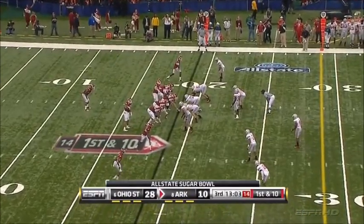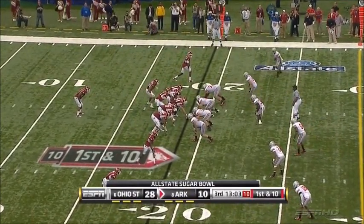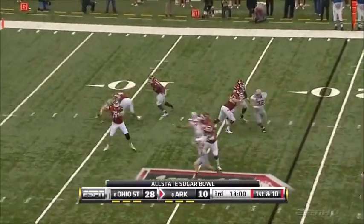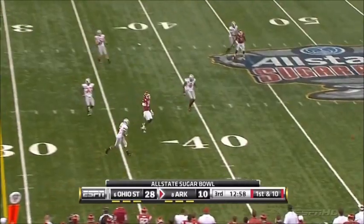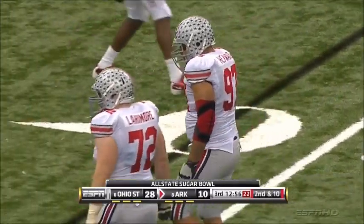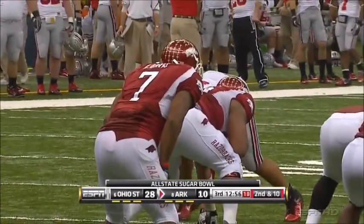Mallett under center with Nile Davis behind him, first down at the 19-yard line. Play action. Mallett loads it, fires incomplete. Hayward, at the end of that first half, came out and was getting his elbow looked at — a little bit of a brace on that left elbow.